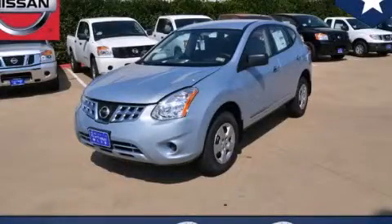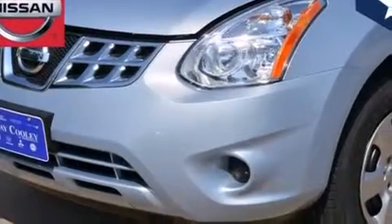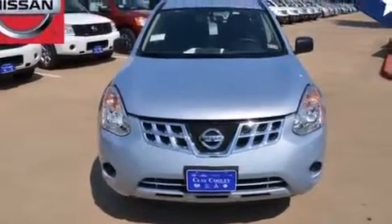This is a brand-new 2013 Nissan Rogue, functional utility for a modern lifestyle. It features a 2.5-liter four-cylinder engine and an automatic transmission.